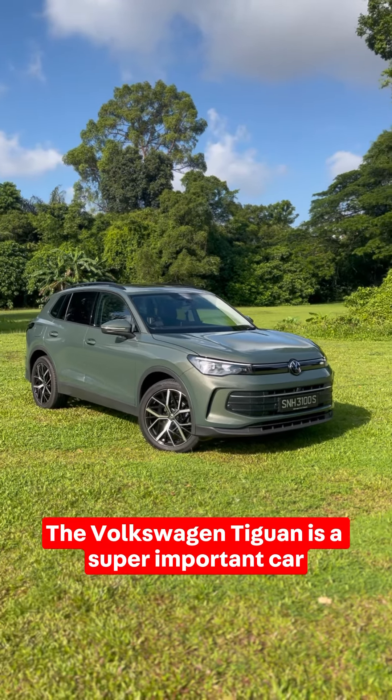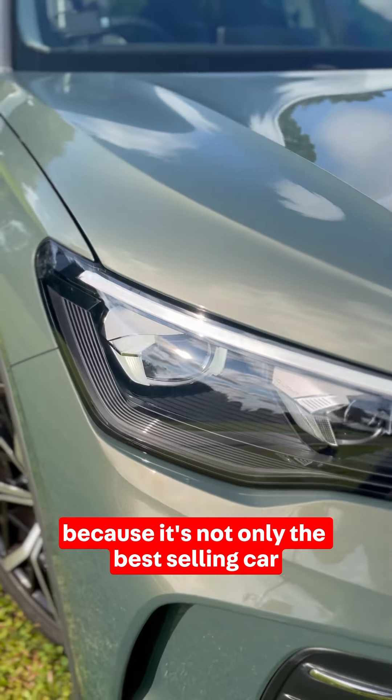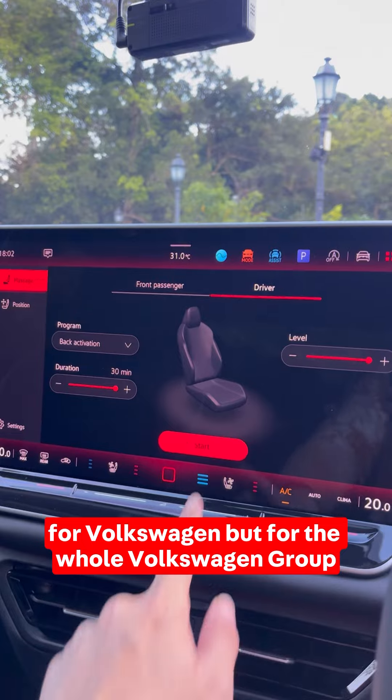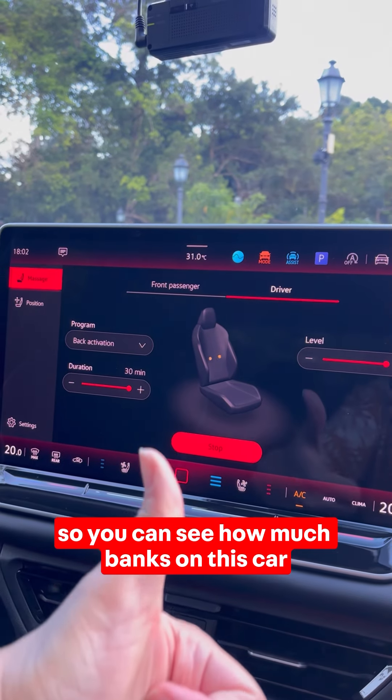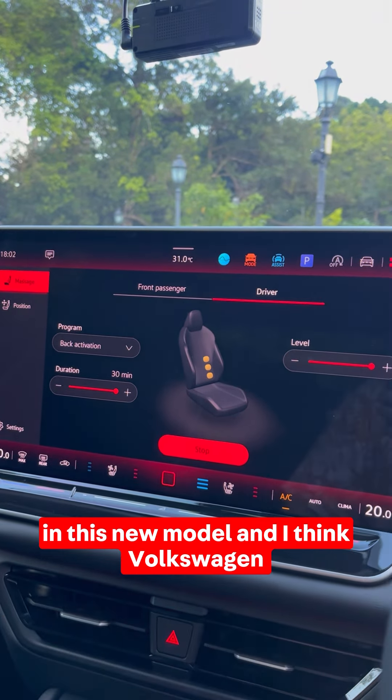The Volkswagen Tiguan is a super important car because it's not only the best-selling car for Volkswagen but for the whole Volkswagen Group. You can see how much banks on this car in this new model, and I think Volkswagen has put in a lot of effort to make this a success.